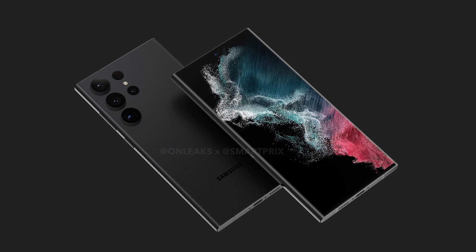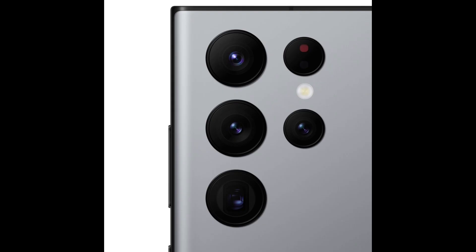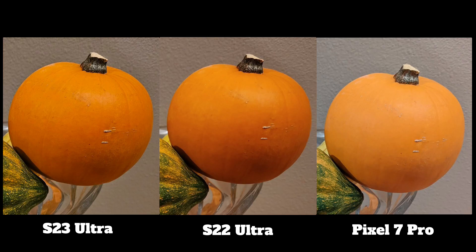This phone is rumored to have a 200 megapixel main camera, and we have more information about it. The main camera will have an f/1.7 aperture, and this larger aperture size will increase low light performance.